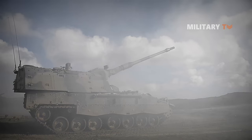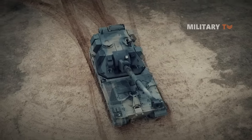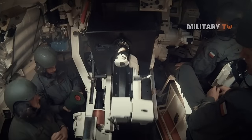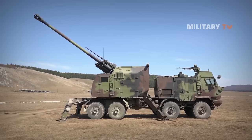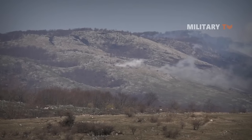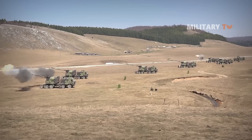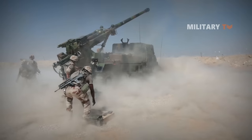They are high-mobility vehicles usually based on continuous tracks, carrying either a large field gun, howitzer, mortar, or some form of rocket or missile launcher. These vehicles are usually used for long-range indirect bombardment support on the battlefield. These artillery systems are used as combat support weapons — normally providing indirect fire, but also capable of direct fire. Most modern self-propelled howitzers are fully or partially armored.